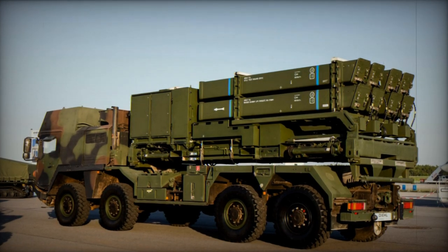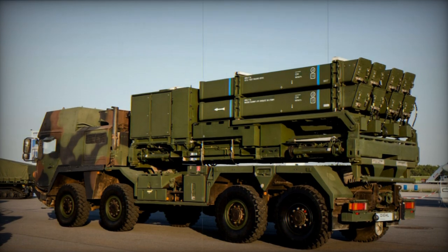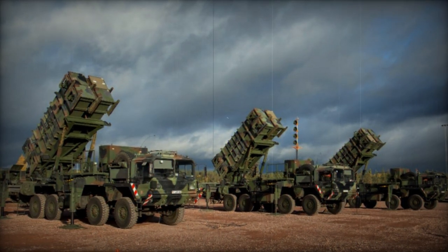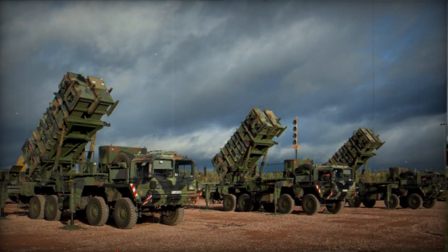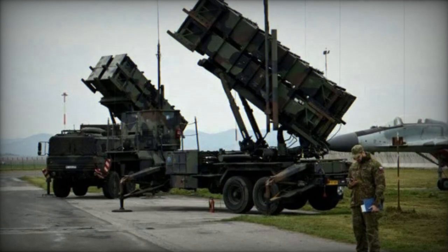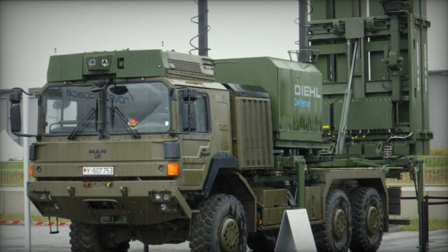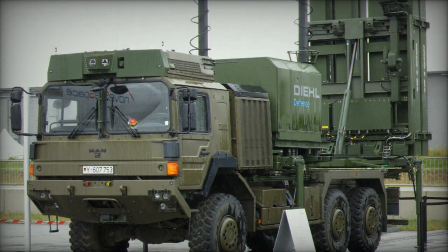IRIS-T is the name of a European jointly developed air-to-air missile equipped with a cooled infrared homing head. Germany participated in the European project launched in 1996 together with Greece, Italy, Norway, Sweden, and Spain. Canada withdrew from the project. The main manufacturer is the German military company Diehl. Tests of the airborne version of IRIS-T ended in 2002, and already in 2003 Germany and then other project participants began procurement for their air forces.